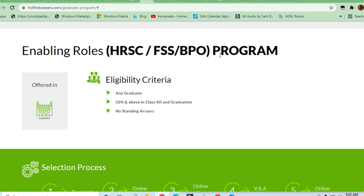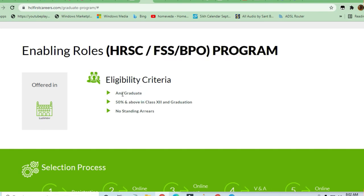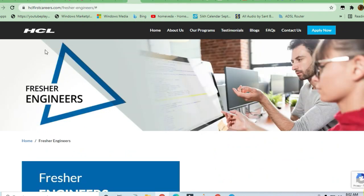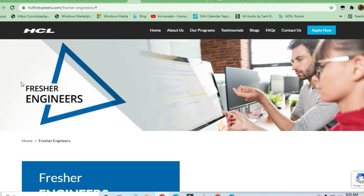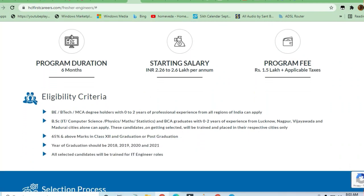Another program is the BPO program, where you will be hired if you are from any graduate field. For the fresher engineer program, they will train you first — you will be hired for a six-month program and then after that you will be deployed in HCL itself.